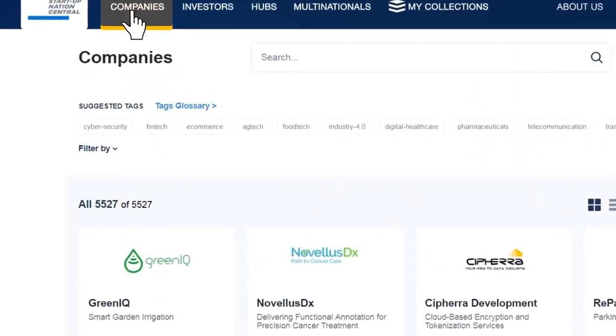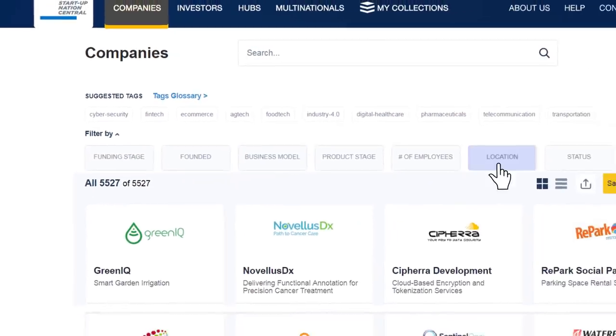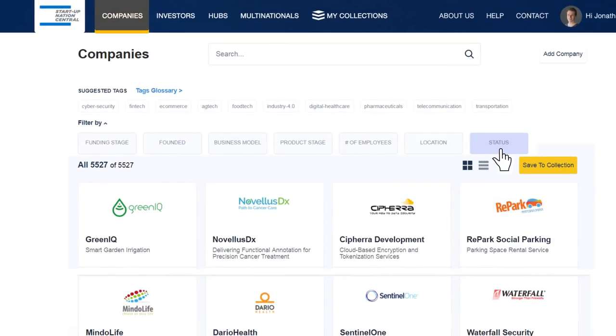The advanced search option allows you to filter companies by business model, funding stage, location, product stage and more.